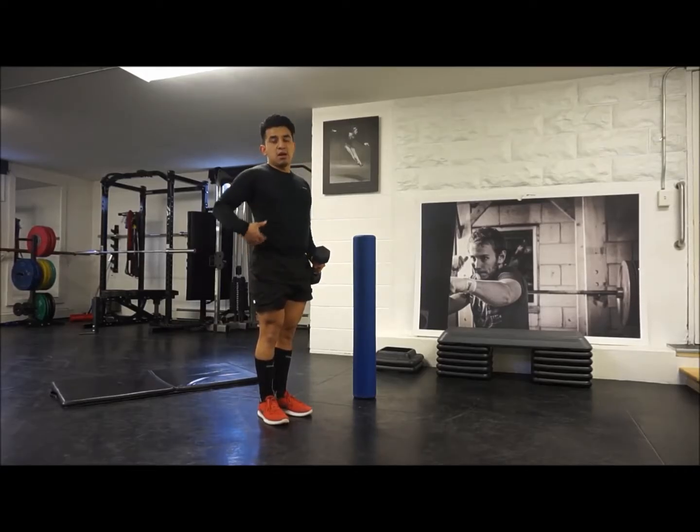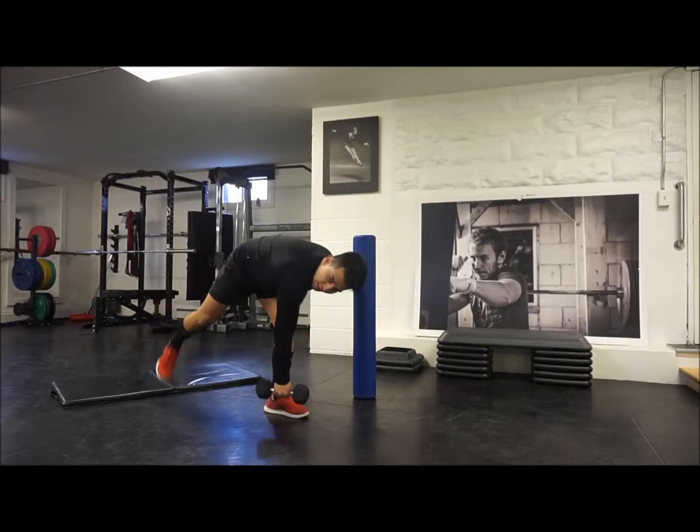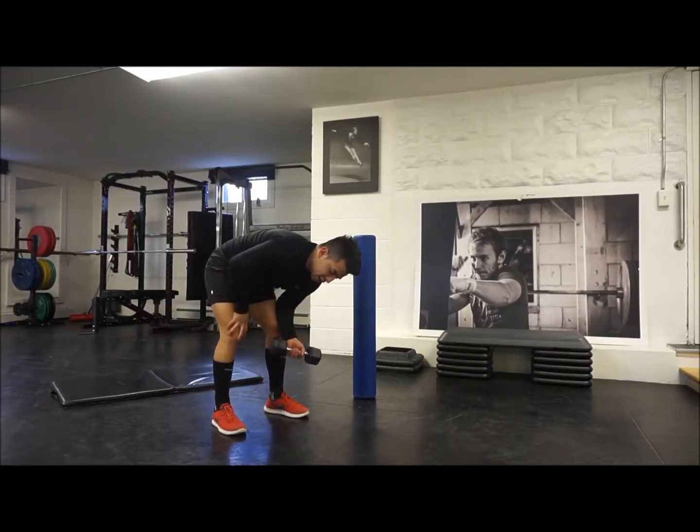My leg is going straight back, my body is nice and straight. You want to make sure that you're not going too low like that — your upper back will tend to round, and it puts you in a weird position.